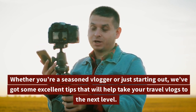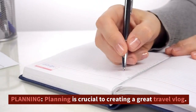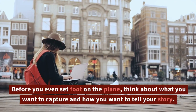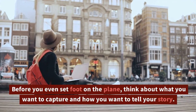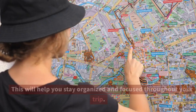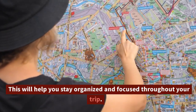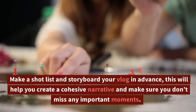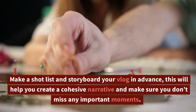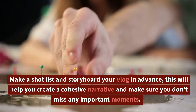Planning is crucial to creating a great travel vlog. Before you even set foot on the plane, think about what you want to capture and how you want to tell your story. This will help you stay organized and focused throughout your trip. Make a shot list and storyboard your vlog in advance — this will help you create a cohesive narrative and make sure you don't miss any important moments.